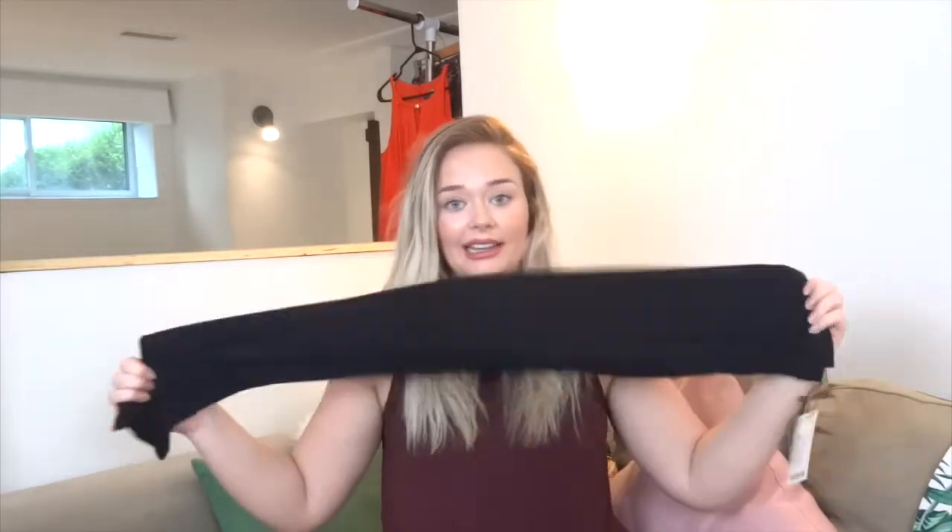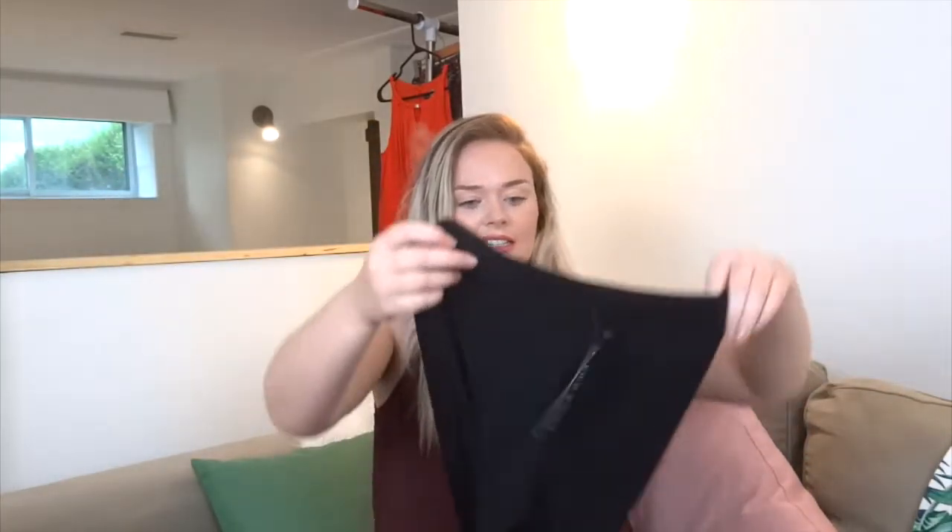Another item I will be keeping is just a plain pair of black leggings. I always need these. They are a little bit see through, but I usually layer them - I don't ever wear them on their own, I usually have something going on top that covers my butt. So these are good.